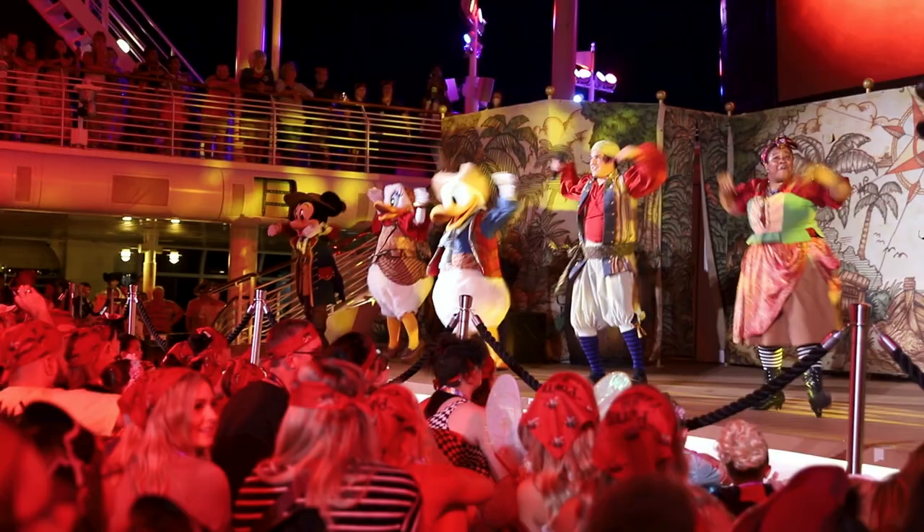We just got done with the pirate show — it's a really, really good show with even some appearances by a few well-known pirates. The show is at 7:45 and then there's nothing pirate-themed until the fireworks at 10:15, so they do it in between dinner times and after dinner. We're going to head to the theater — Encanto is playing and the kids love the movie — so we're going to catch that until our next pirate-themed adventure around 10.